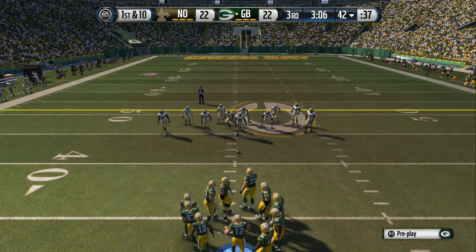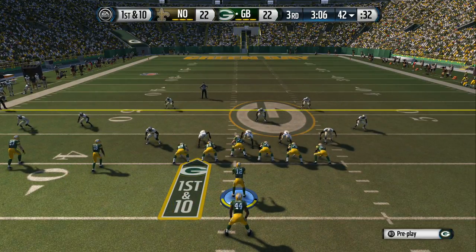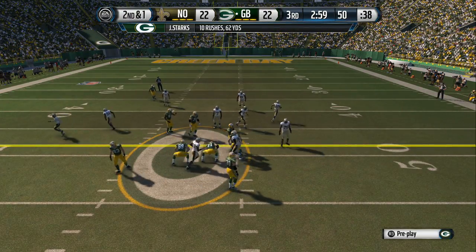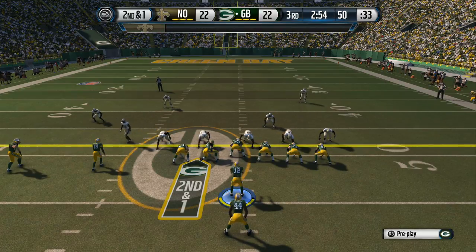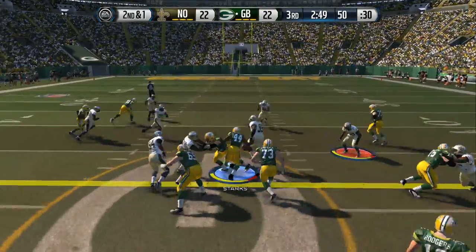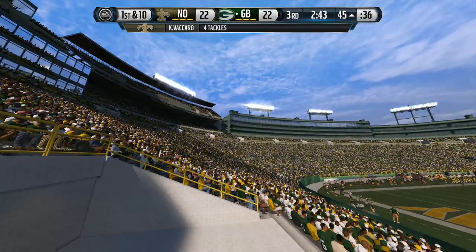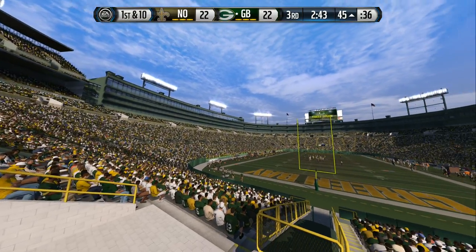First down here. The Packers lined up in the pistol. Starks is going to take the handoff now, picks up eight here. Second down here — quickly to the line. Handoff up the middle. Tackle's made and the first down is picked up. Starks is a very smart runner. He knows situations in the game. He saw the first down yard markers and what does he do? He gets past them and picks up the first down.